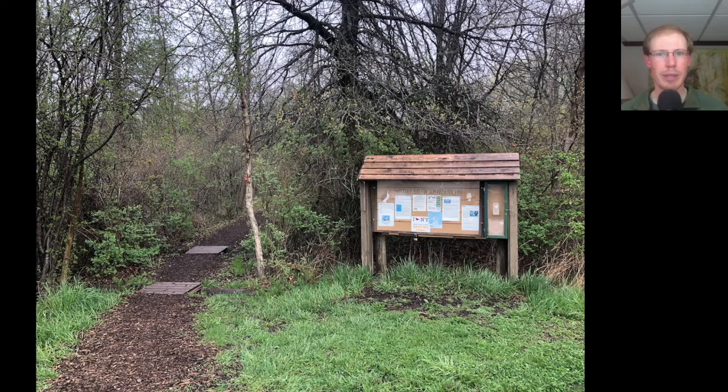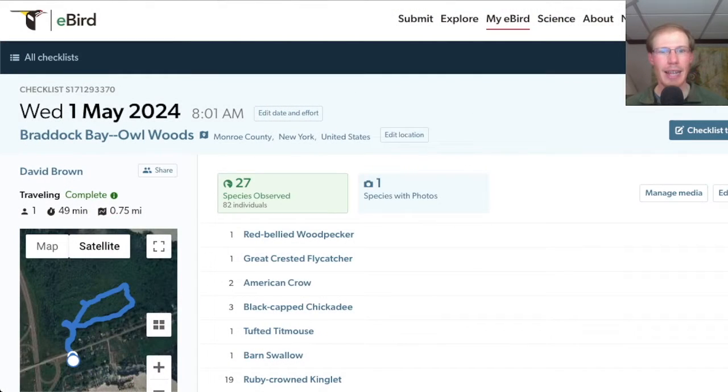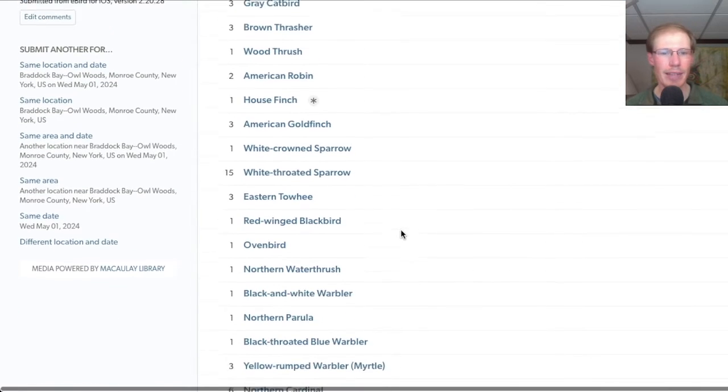Kim left to go join a bird walk and I went over to the Owl Woods. This male rose-breasted grosbeak gave me a really nice look as it was perched up singing. At the Owl Woods I had a total of 27 species including 19 ruby-crowned kinglets and a nice variety of warblers.